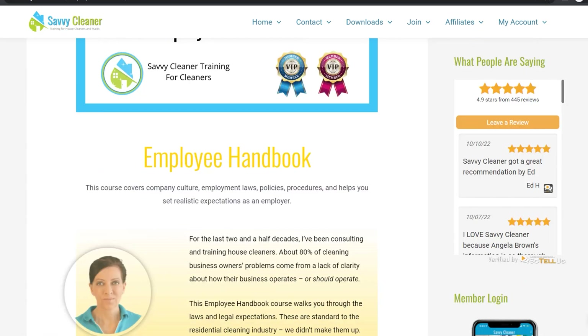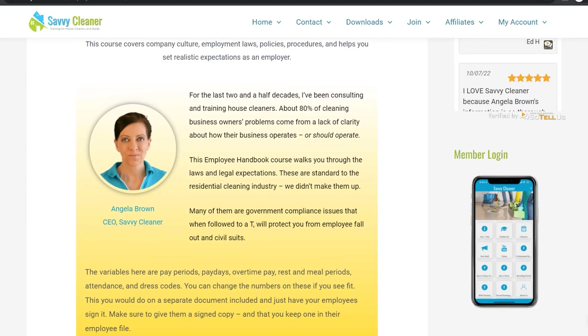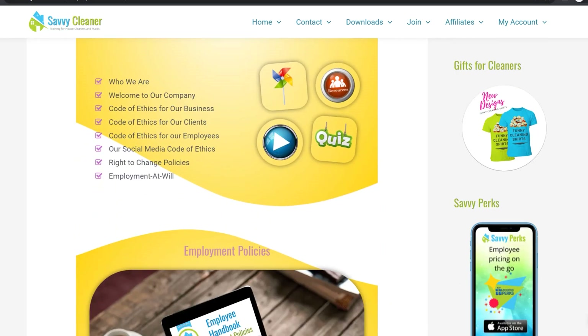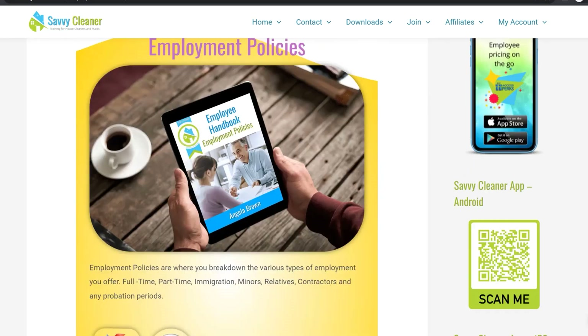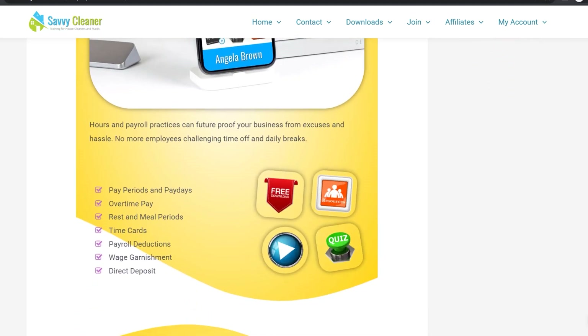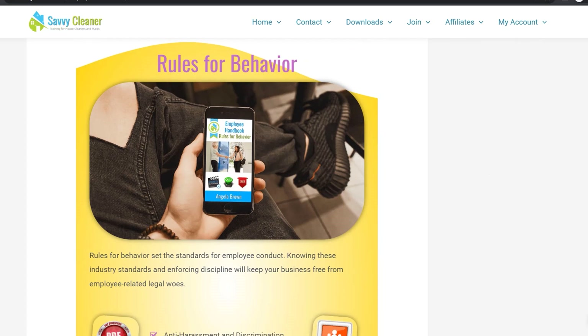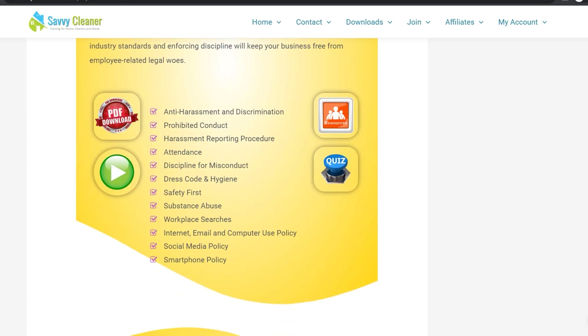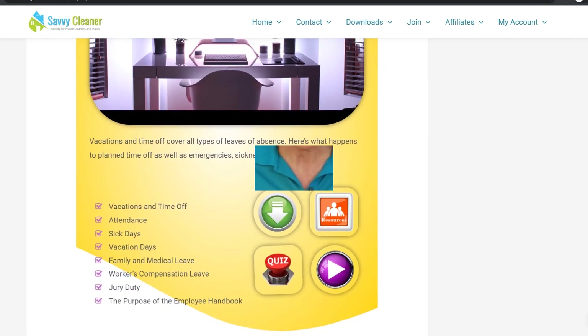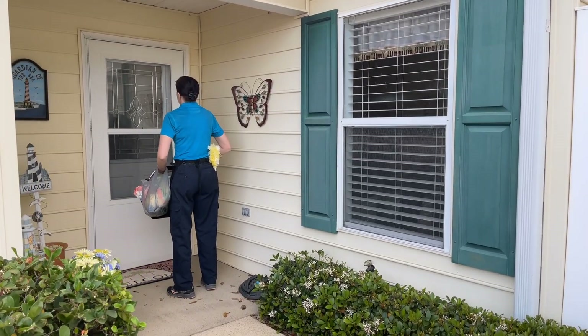Do you have your employees work on holidays? If a customer's cleaning falls on a holiday, are they expected to work or do they have the day off? You need to know that in advance. If they are expected to work on a holiday, do you pay them time and a half? If they need time off, how many days in advance do they have to request it? You need to know how your company operates before employees show up randomly asking for things.